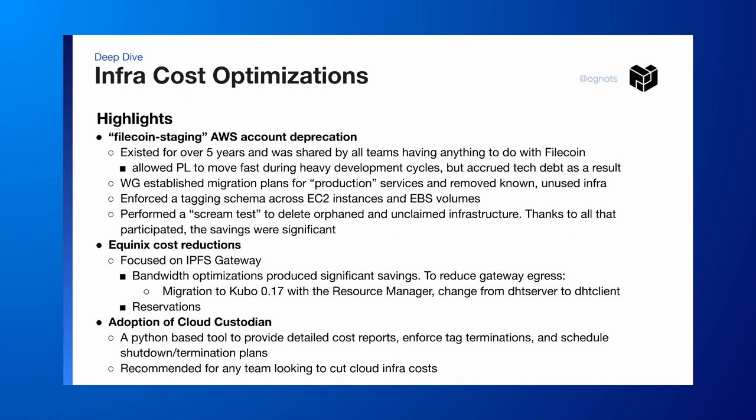On the Equinix side, the focus was on the gateways. There were some bandwidth optimizations worth sharing with the whole network. The migration to Kubo and to the resource manager had significant savings on our egress costs, and then we moved some of the infra to a reservation.